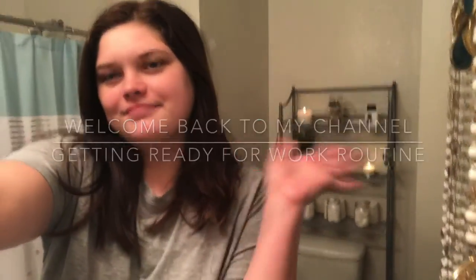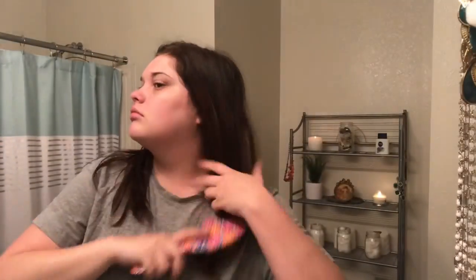Hey guys, welcome back to my channel. Here I'm just getting up for the morning, starting to brush my hair, getting ready to brush my teeth — basically my morning basics when I'm getting ready for work.